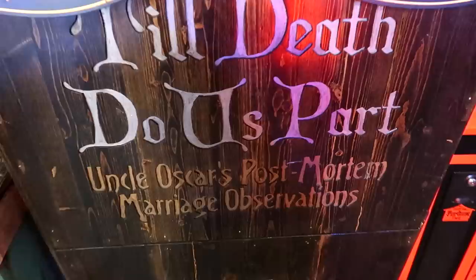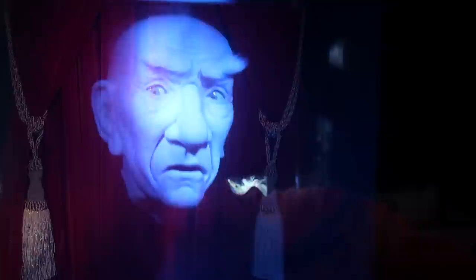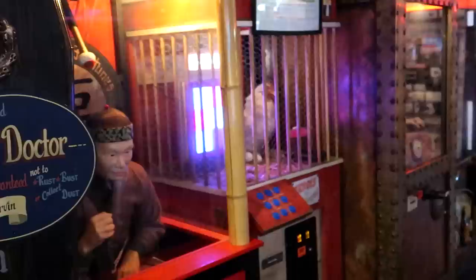This machine here looks like a coffin. It says 'Till Death Do Us Part — Uncle Oscar's Post-Mortem Marriage Observations.' We put the quarters inside. 'Welcome to Uncle Oscar's Post-Mortem Marriage Observation. Here is your dearly departed host, Uncle Oscar.' There he is. 'You want to know the best part about marriage? Finding that one special person you want to annoy the rest of your life.' It's true.